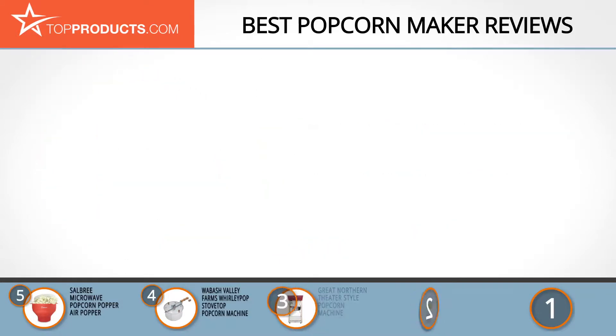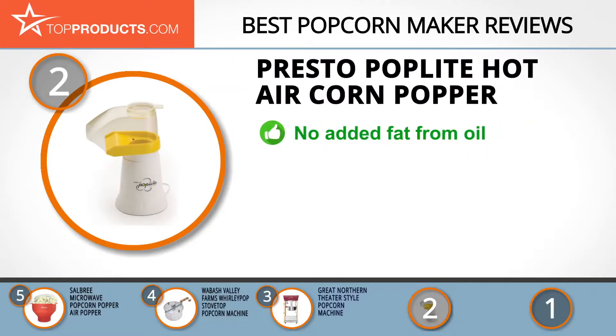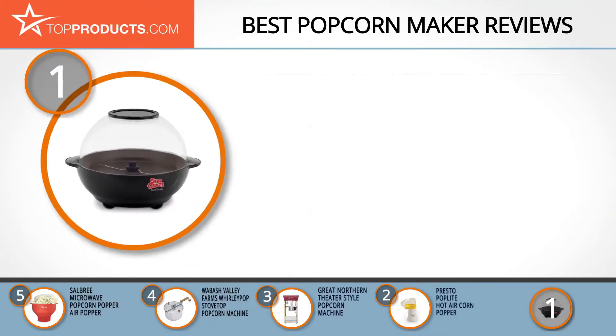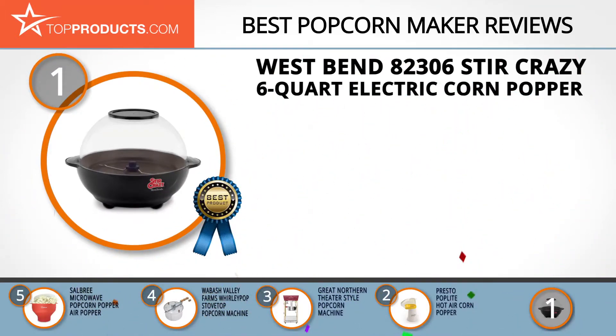Our number two pick, the Presto Pop Light hot air corn popper, takes the spot for best value. Presto was founded 112 years ago and from the very beginning has sold small appliances for kitchens — with such a wealth of experience, you can expect the best from Presto. The Pop Light hot air corn popper lets you enjoy your popcorn without the added fats from oil. Simply place your kernels inside and let the hot air do the rest; in under three minutes you'll have a bowl of delicious popcorn with very few unpopped kernels left behind. If you're a nighttime snacker wanting this machine for your cravings, be aware that it's a little loud.